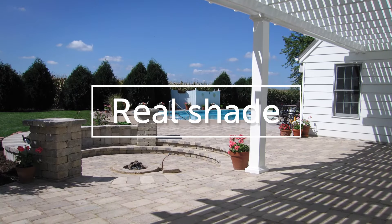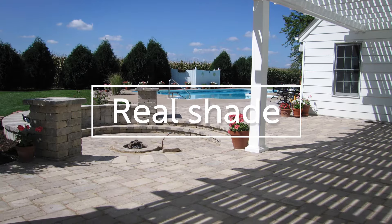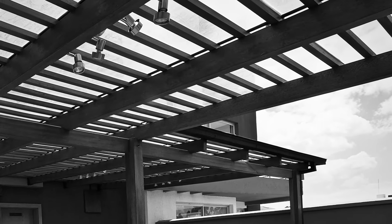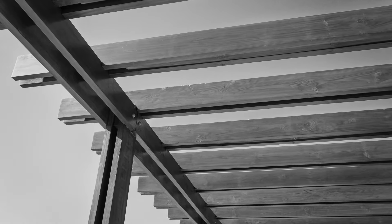We are so confident in our system that we back it with a lifetime warranty. Our pergolas are not just for decoration. Our louvered purlins create real shade. Other pergolas lack shade, requiring you to purchase additional parts or add an expensive canopy — they might as well come with a bottle of sunscreen.